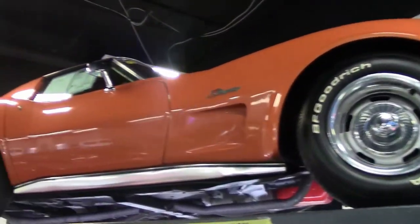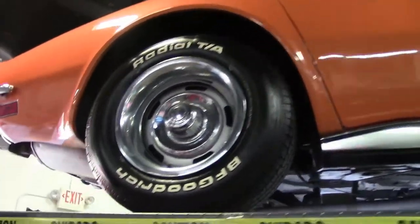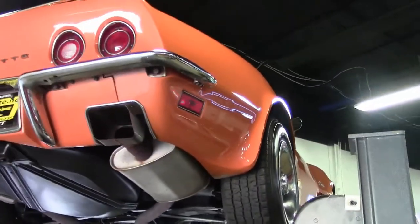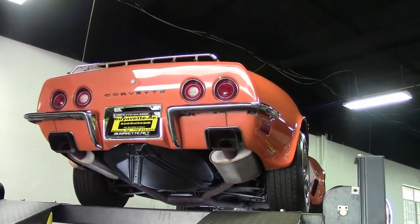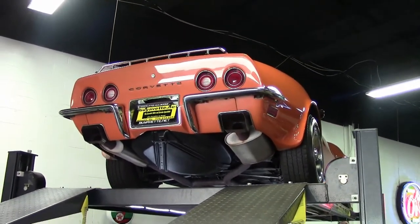1973 rear windows weren't removable, but rear luggage space height increased 2 inches due to the removal of the window storage shelf. Speaking to Car and Driver Magazine, Zora Duntoff stated that removal of the rear window created too much interior air buffeting, and that is not a cost savings reason for the fix in 1973.